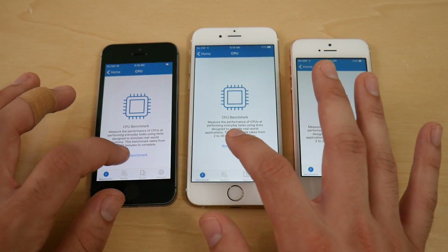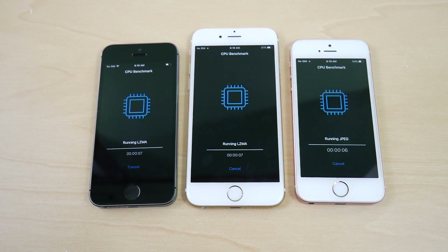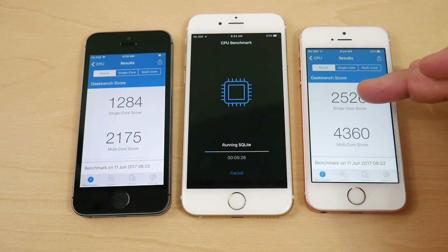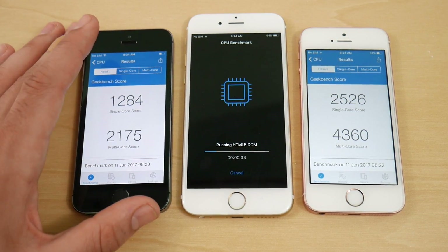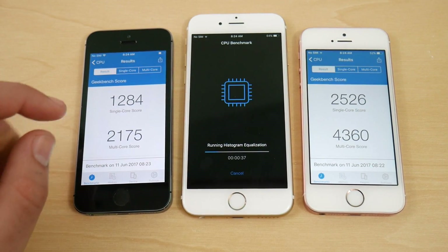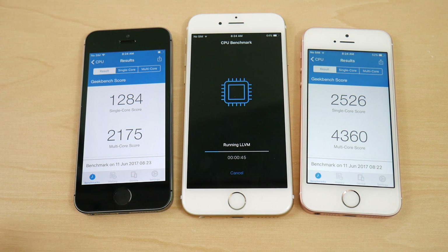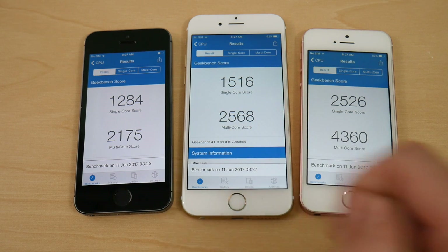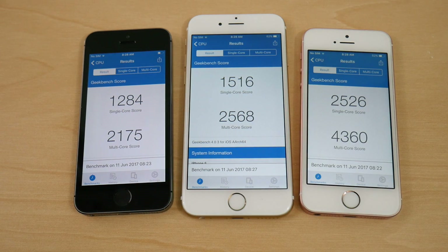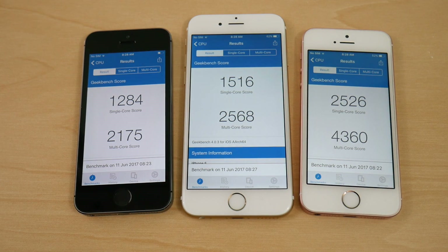Geekbench results: iPhone SE scores 2526 single-core and 4360 multi-core — a monster score. The iPhone 5S gets 1284 single-core and 2175 multi-core, roughly half the SE. The iPhone 6 crashed the first run but completed on the second attempt: 1516 single-core and 2568 multi-core. The 6 and 5S are very close to each other, while the SE stomps both in Geekbench scoring.